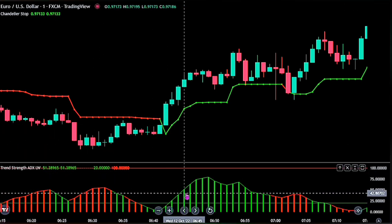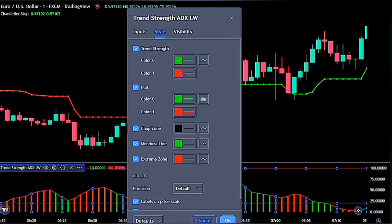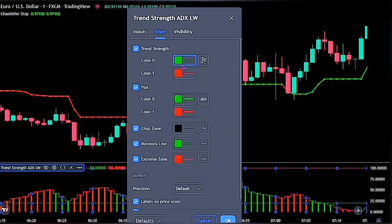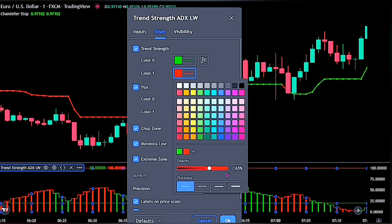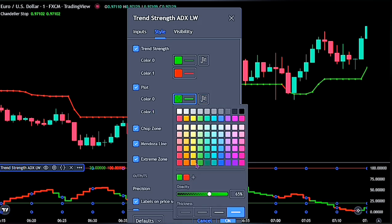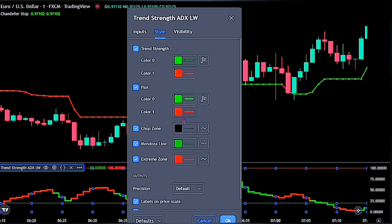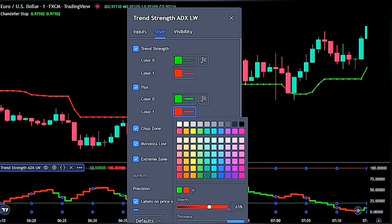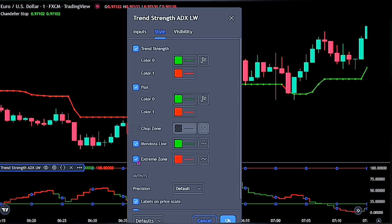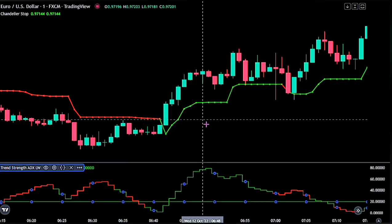For the second indicator, double click on it to bring up its settings panel. On the style, change the trend strengths to step lines, then increase the opacity for Color 0 and Color 1. For the plot option, change these to step line as well, then increase the opacity for Color 0, reduce its thickness to the lowest option, and do the same for Color 1. Also increase the opacity for the Mendoza line, then untick the chop zone and extreme zone before clicking OK.